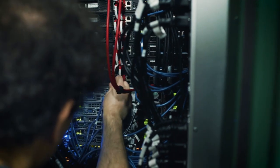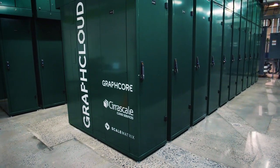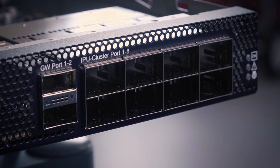You can connect multiple machines together to make up an IPU pod, or network entire pods together for data center-size machine intelligence compute. We're using standard QSFP connectors so you can use copper or optical connections.